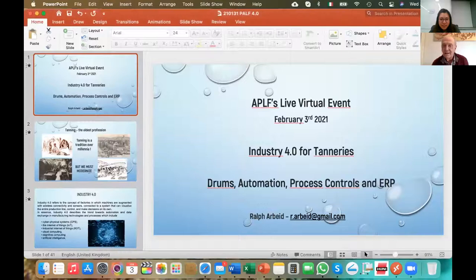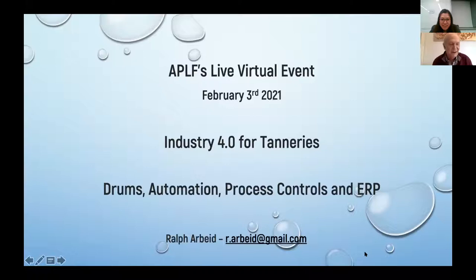Hi, Xavier. How are you? Great. So you may start our presentation now. Okay, I will share my screen and show you my presentation. Are we there? Yeah, we're all good. Very good. Thank you, Xavier, for the nice introduction.